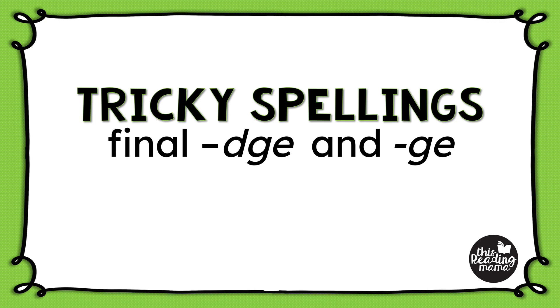In this video series, we're exploring some tricky spelling patterns that often confuse learners. One such spelling pattern is the final spelling of J. Since English doesn't have any words that end in the letter J, the final J sound is generally spelled one of two ways: D-G-E or G-E.